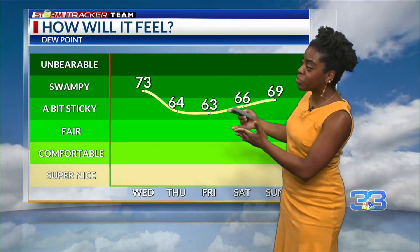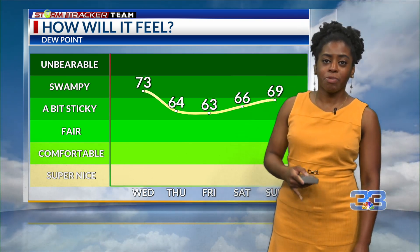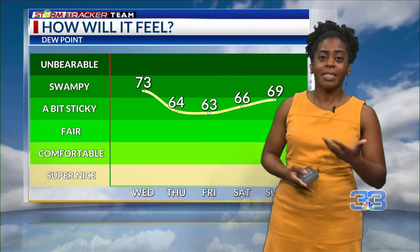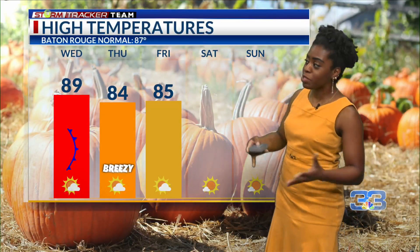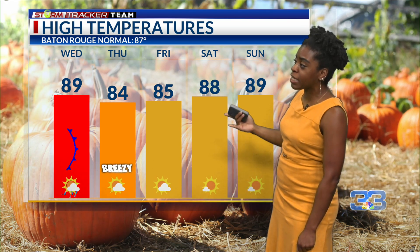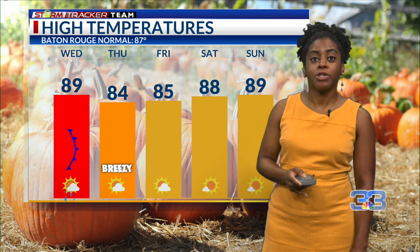Our dew points are going to be dropping into the 60s for the second half of this week. It's going to be feeling nice and comfortable as we go into your Thursday and Friday and this weekend with lower humidity, thanks to those lower dew points, and our highs will be more so near average. We're looking at highs in the mid and upper 80s for your Thursday into Sunday, and still a little bit closer to 90 for your Wednesday. But again, nice, comfortable weather is returning.